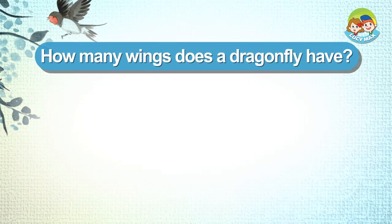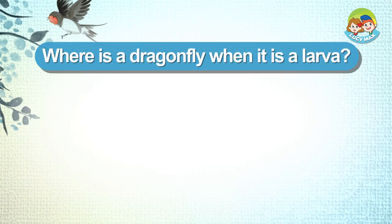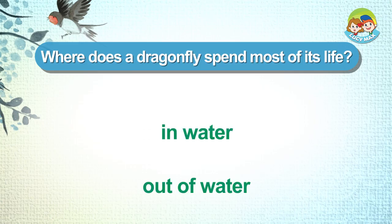How many wings does a dragonfly have? Two. Where is a dragonfly when it is a larva? In water. Where does a dragonfly spend most of its life? In water.